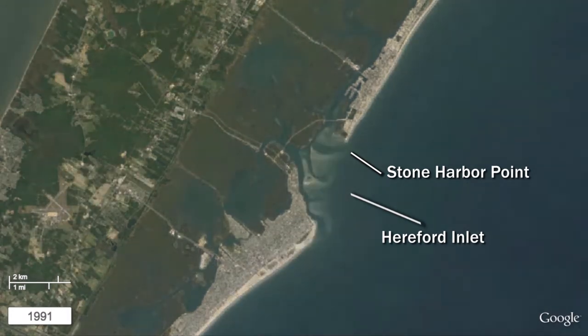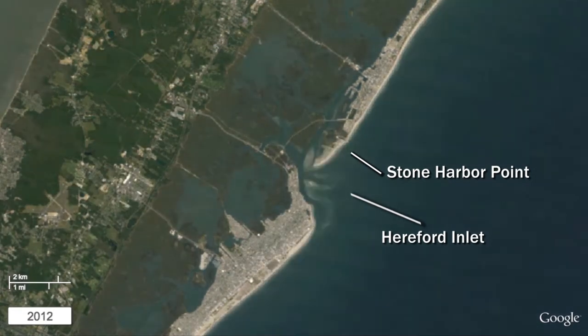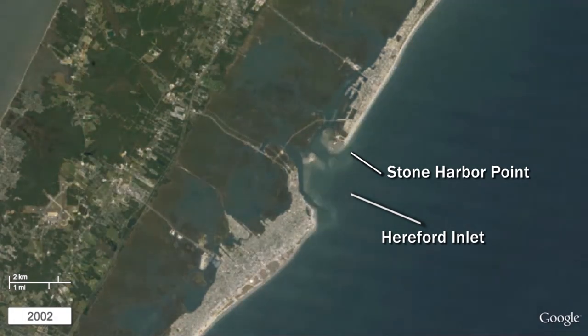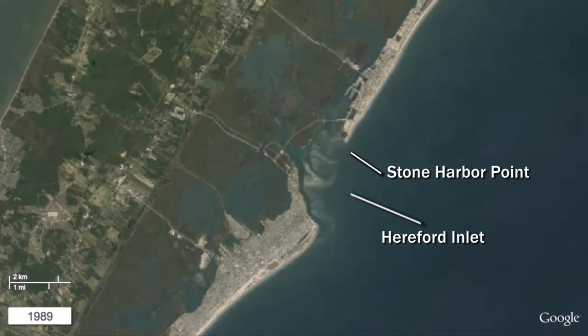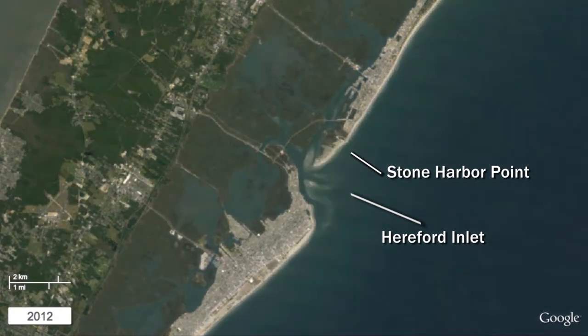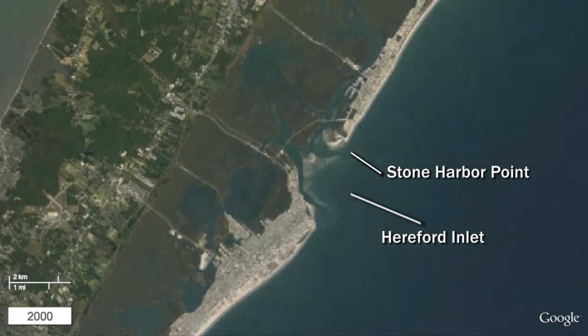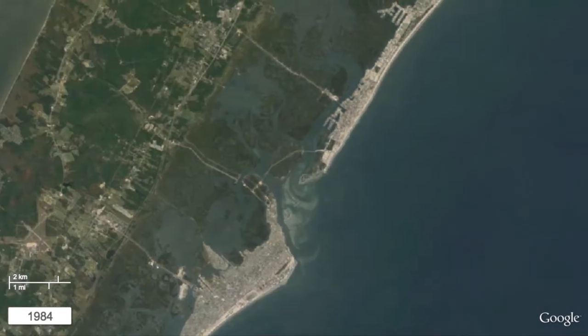Inlets that are bordered by jetties and managed through dredging do not show the same high level of dynamics. As an example, in 1984, Stone Harbor Point is evident as a strip of sand beach and dune at the extreme southern end of Seven Mile Beach Island. By 1995, the point is completely eroded with the sand being displaced southward, first as a series of sand shoals within the inlet before being deposited on the north Wildwood beaches. Stone Harbor Point also gradually built up again through natural deposition processes during the 2000s. This undeveloped area of barrier island beach is an important migratory stopover and nesting and roosting habitat for a number of shorebird species, including the federally threatened red knot and piping plover.